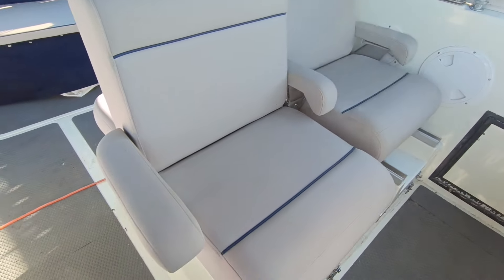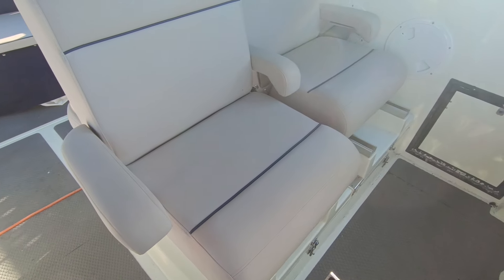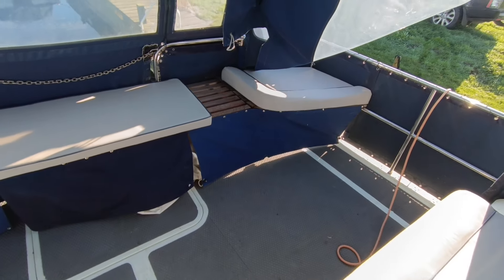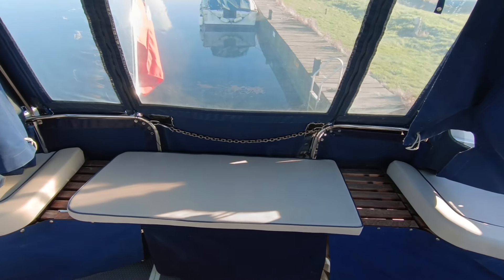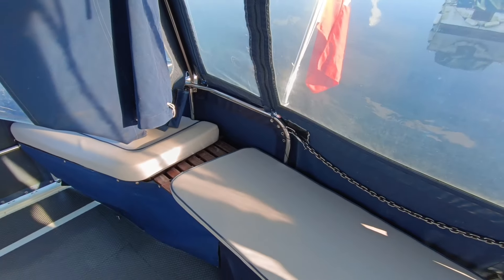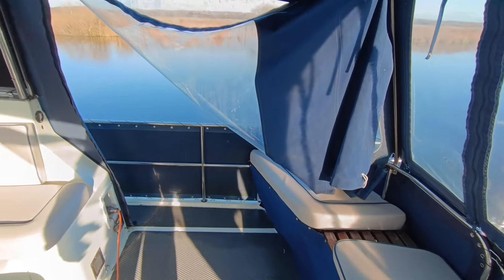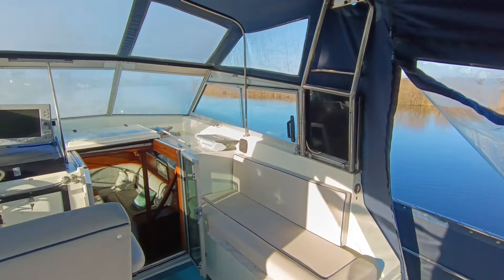Beautiful captain seats and upholstery, no rips or major marks, big locker under the helm seat. Really large cockpit these. Access down the stern. There is a dinghy, outboard and stainless steel davits that can come with the boat — they're not with it at the moment but there will be a photograph in the listing. Folding windscreens, folding radar arch.